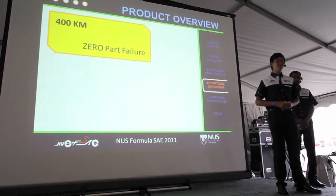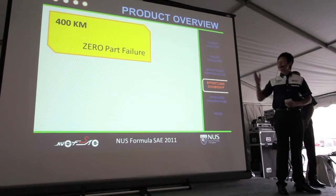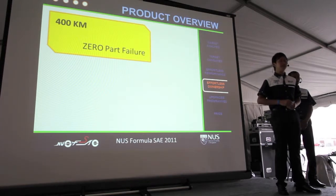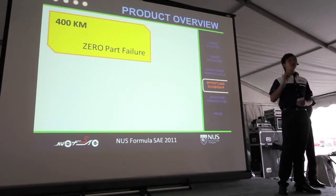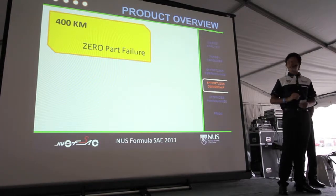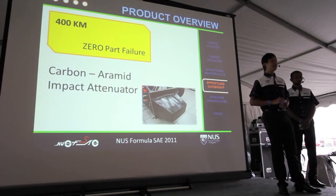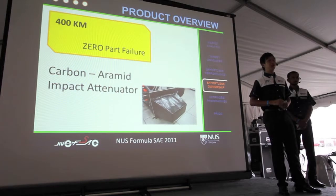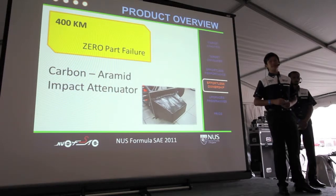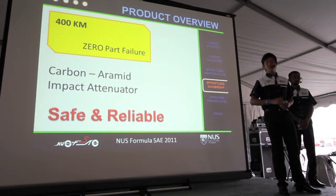As mentioned, track time is very precious. Therefore, C6 has been engineered for excellent reliability and low maintenance to make ownership effortless. C6 has logged over 400 kilometers of testing under race conditions without a single part failure, testament to its excellent build quality and reliability. Our carbon aero nose impact attenuator ensures safe deceleration during a collision by crushing to absorb impact energy. With C6, customers are assured of a safe and reliable platform to pursue their passion for motorsport.